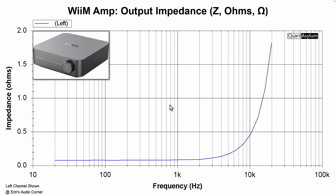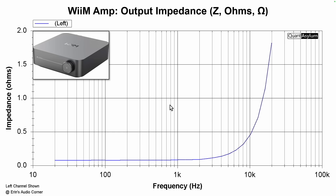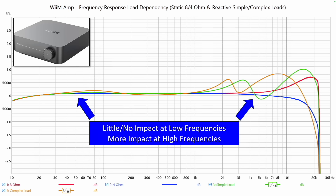Let's take the Wiim amplifier as an example — now this is a few designs back, so things have changed and it's gotten better. But as you can see, you have very low output impedance around 0.1 ohm in the lower frequencies up to about 2k, where it starts to increase pretty rapidly, almost to about 2 ohms at 20 kilohertz. This difference alone can cause variations in frequency response.